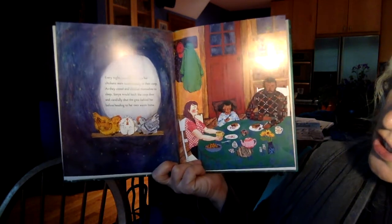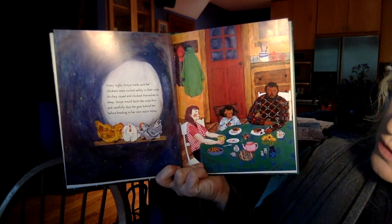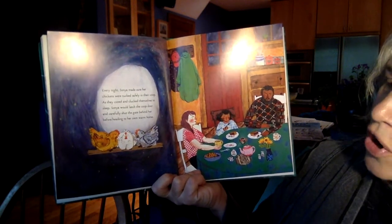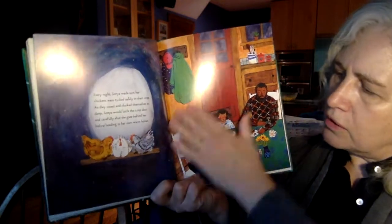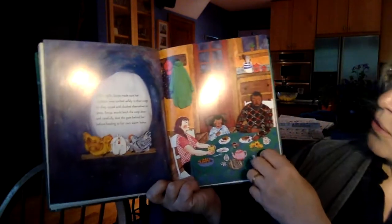Every night, Sonia made sure her chickens were tucked safely in their coop. As they cooed and clucked themselves to sleep, Sonia would latch the coop door and carefully shut the gate behind her before heading to her own warm home. So the chickens live in the coop, and she lives at home.